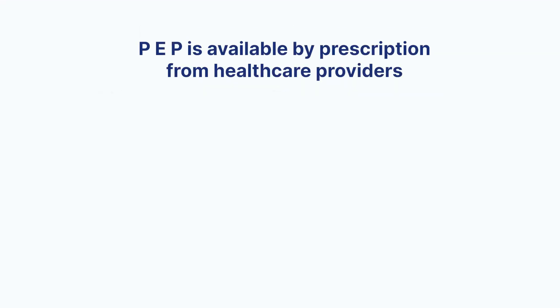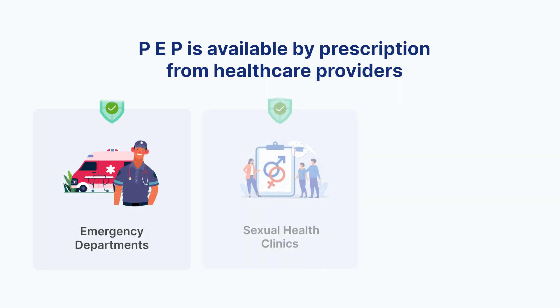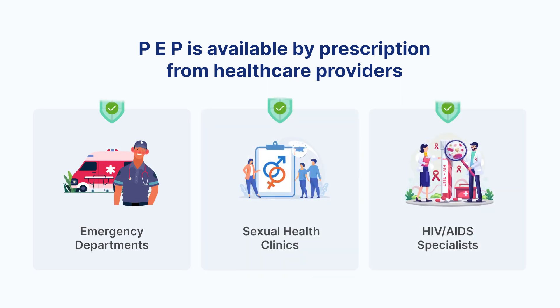PEP is available by prescription from healthcare providers, including emergency departments, sexual health clinics, and HIV/AIDS specialists.